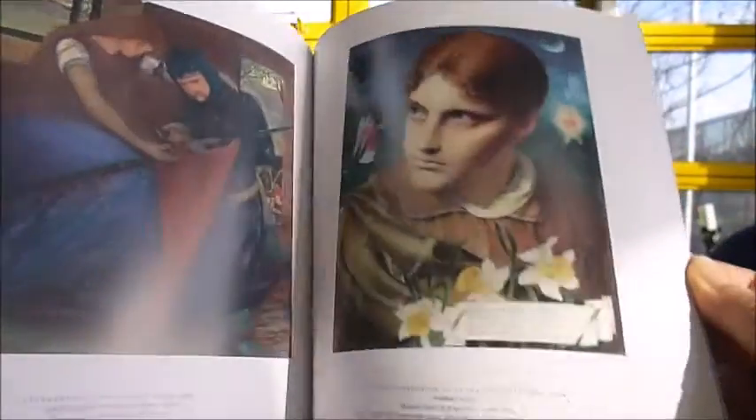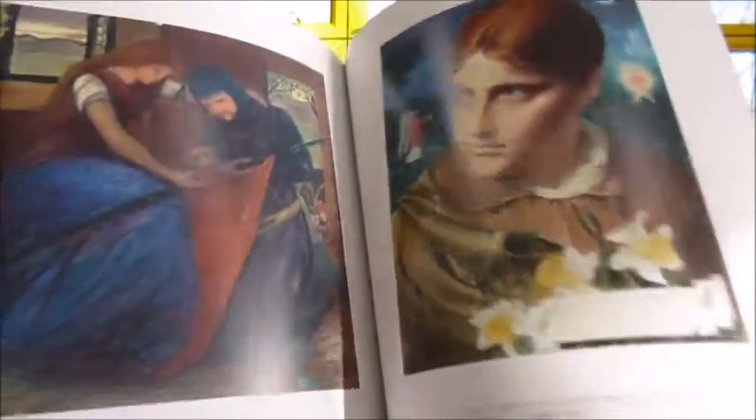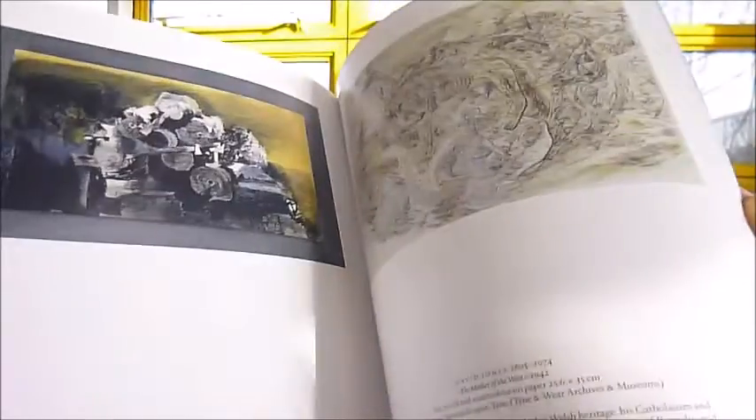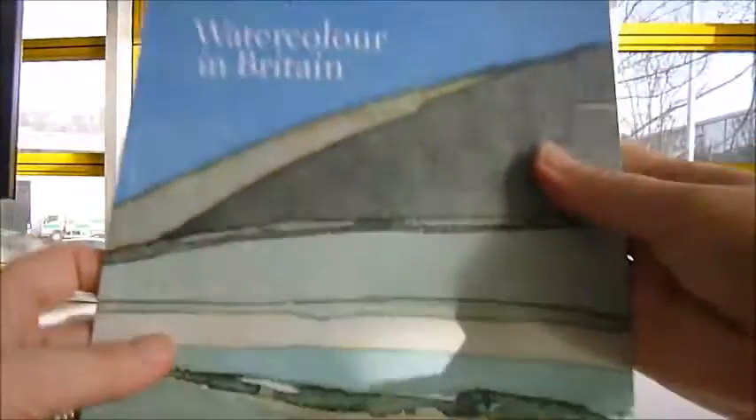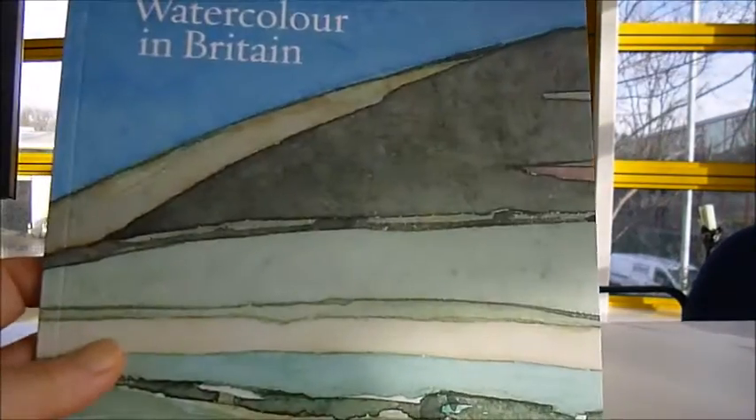It's 60 large pages, published at £6.99 and we can discount that down to £5 through bibliophilebooks.com. Watercolour in Britain.